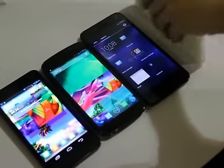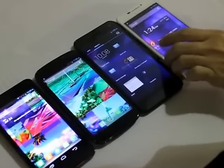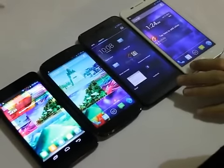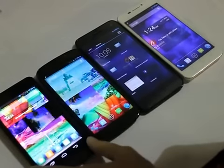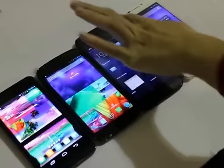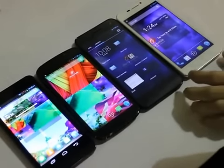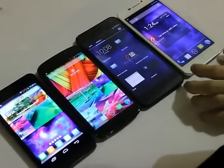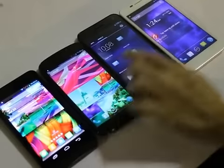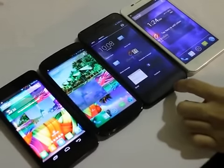The Cosmos Z has a 1080p full HD display, so it's supposed to be the most expensive, while the Cosmos S is the cheapest among the four. Except for the S, the other three have dual SIM slots and Gorilla Glass 2 displays. The S has a Dragon Tail display.